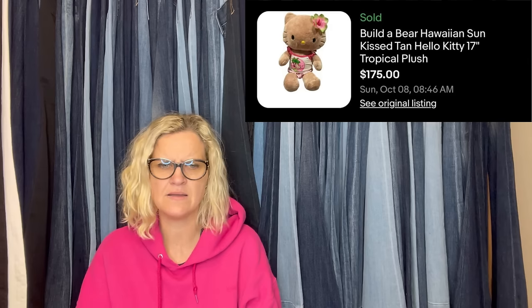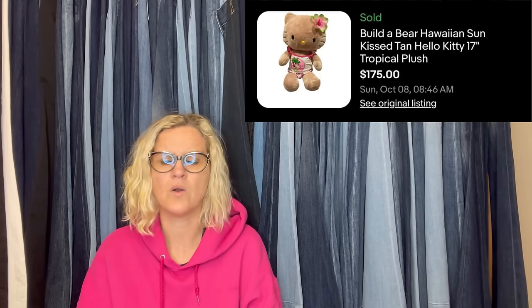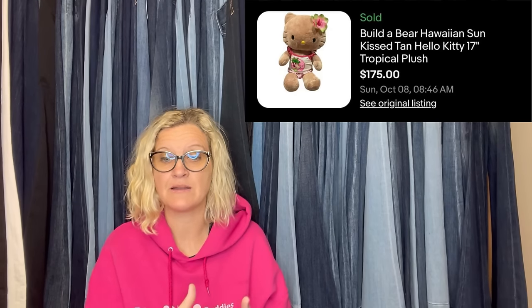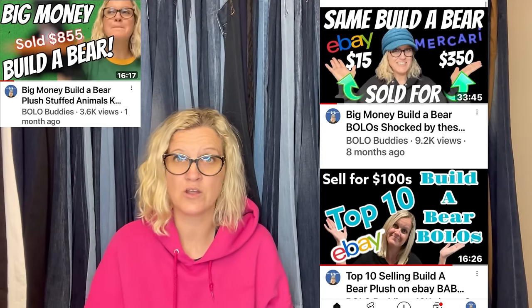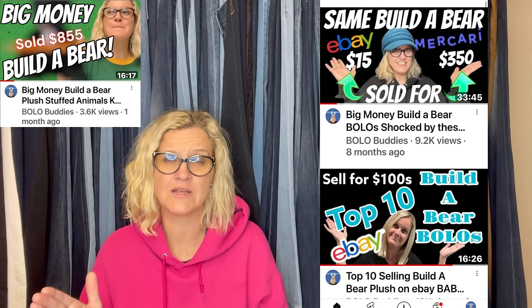Build-A-Bear Tan Hello Kitty, found at the bins — paid $0.75 per item that day. So they took their total purchase and divided it by the number of items. Sold within two weeks for $175 — an international sale on eBay. It is a Build-A-Bear Hawaiian Sun-Kissed Tan Hello Kitty. If you haven't seen my Build-A-Bear videos, you've got to go watch them. Some Build-A-Bear go for crazy money, and Hello Kitty is definitely one to be on the lookout for.